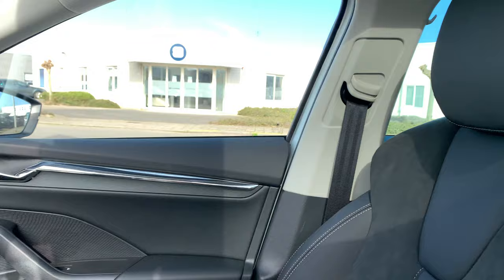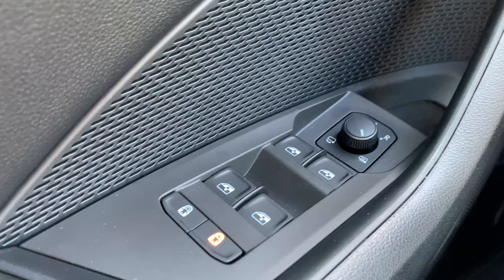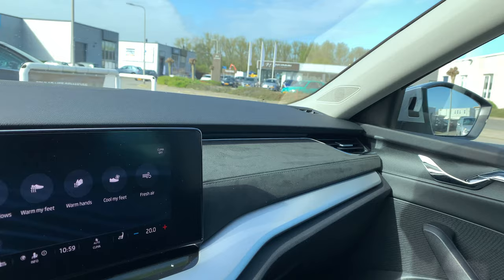All in all, a very nice car — it's feeling good, and the Skoda keeps surprising me. Well, that was the new Skoda Octavia. I hope you liked this video, and maybe I'll see you next time with a new video. Thank you very much.